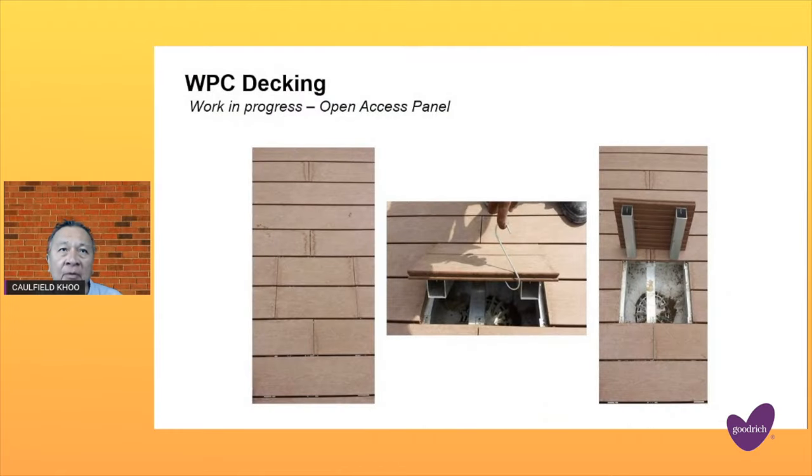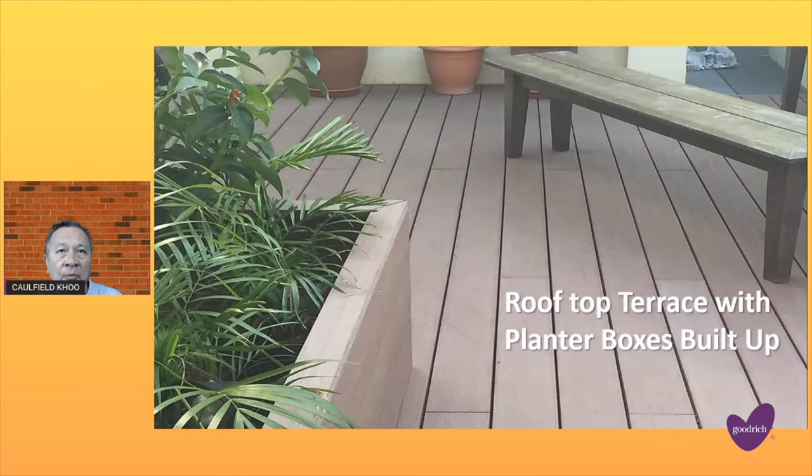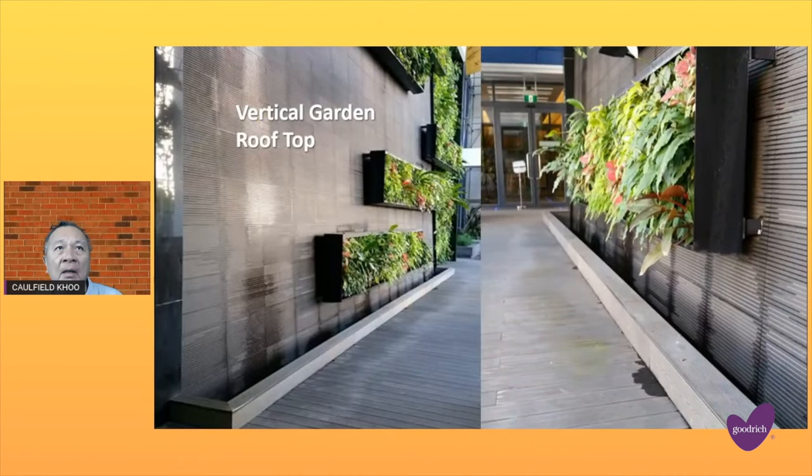This is for a smaller area for the balcony, therefore your decking opening is smaller. The decking is sturdy enough to hold large flower pots and furniture. The rooftop terrace with planted boxes built up, and a beautiful vertical garden rooftop.